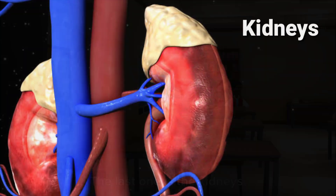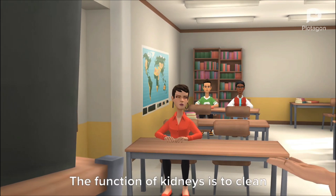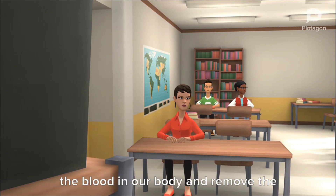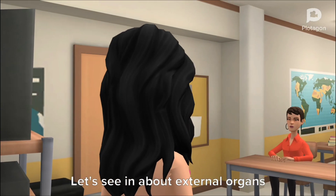The last one is the kidneys. The kidneys are in the abdomen. The function of kidneys is to clean the blood in our body and remove the waste from the body in the form of urine. Now let's see about external organs.